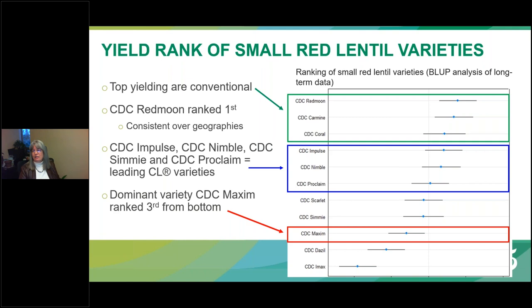Long-term statistical analysis of yield rank reveals that the top three varieties are all conventional or non-herbicide tolerant varieties, with CDC Red Moon ranking right at the top — consistent across diverse locations from Rosthern to Swift Current. This was followed by three Clearfield varieties: CDC Impulse, CDC Nimble, and CDC Proclaim. The dominant variety CDC Maxim ranked third from the bottom.